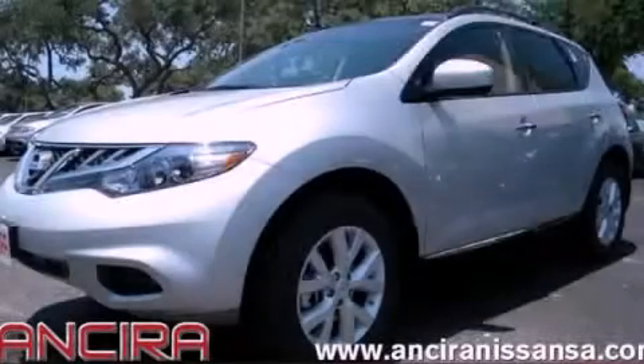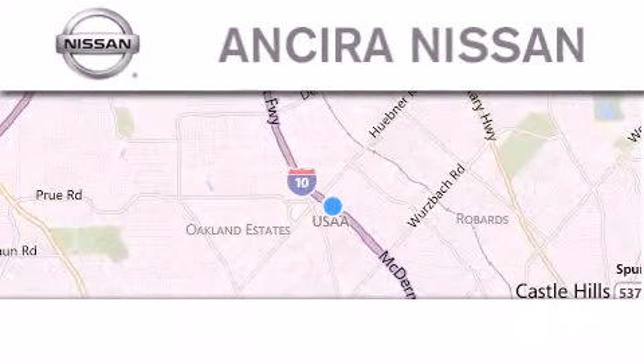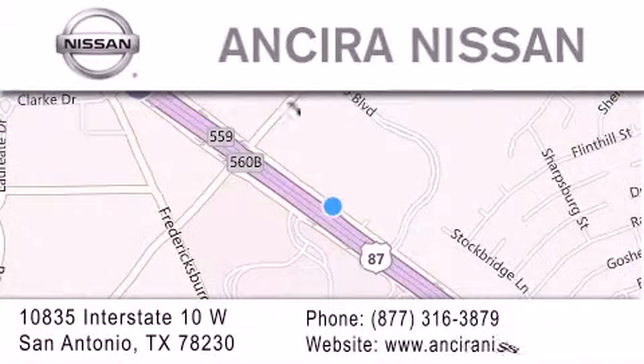Contact us today and schedule your opportunity to see this vehicle in person. Thank you for considering Sierra Nissan for your next new or pre-owned vehicle. For additional information, please visit our website, give us a call, or stop by our dealership. We're located at 10835 Interstate Highway 10 West in San Antonio. We look forward to serving you.